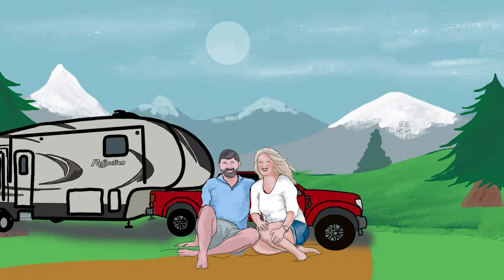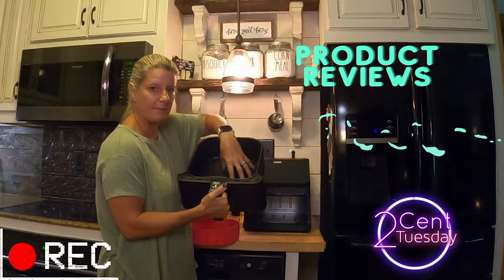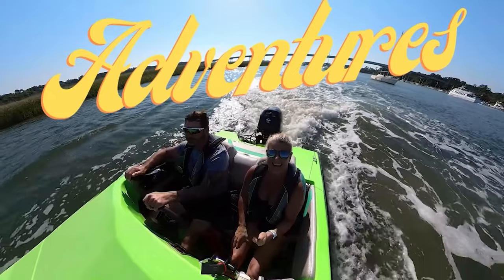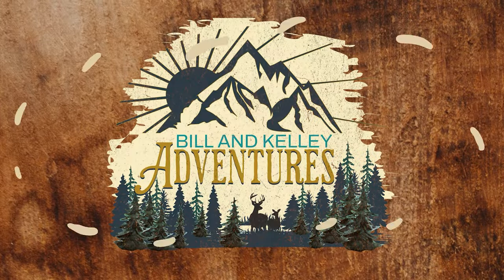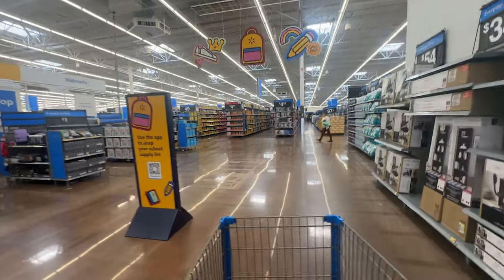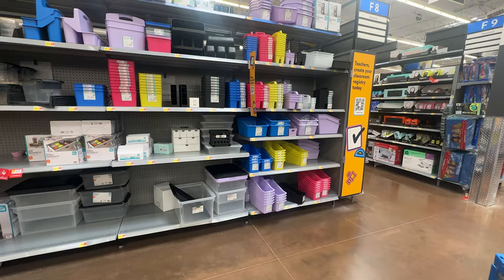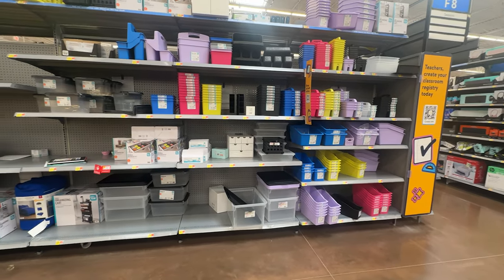On this video, we are talking back to school for your RV. What inspired me to make this video is I was walking into Walmart and started seeing all the back-to-school stuff, and I thought, oh my gosh, all this stuff would be really good for the RV.